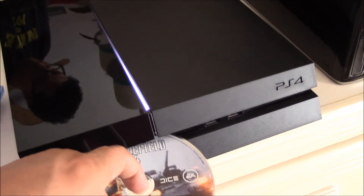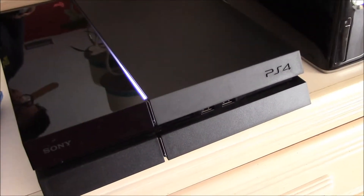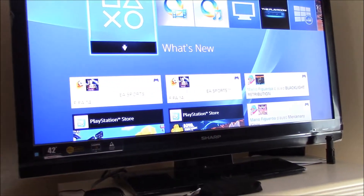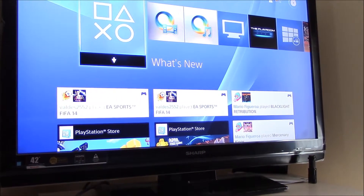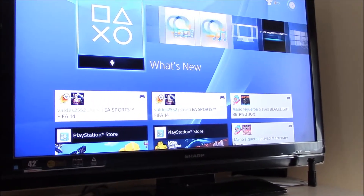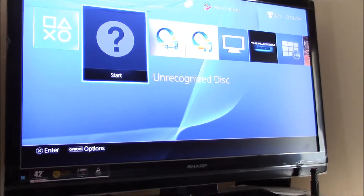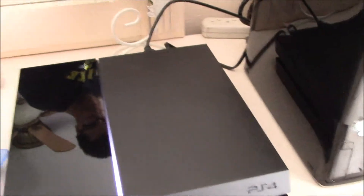Pull it out so you can see it. I'll place it in and watch. Take it up to the screen. Unrecognized disc. I've taken it out multiple times, placed it in — same problem.